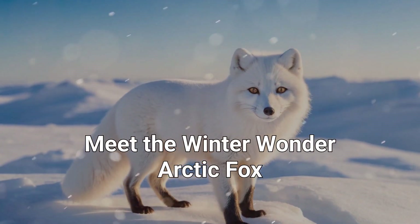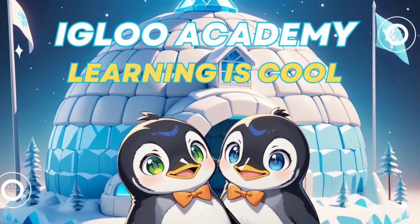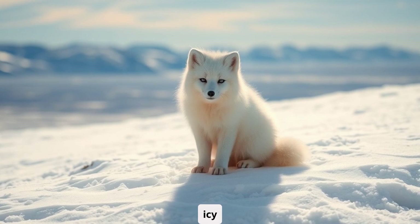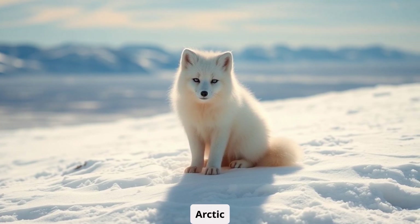Meet the winter wonder, arctic fox. Hey, cool explorers! Welcome back to Igloo Academy, where learning is cool. Today, we're venturing into the icy wilderness to meet one of the most adorable animals in the arctic, the arctic fox.